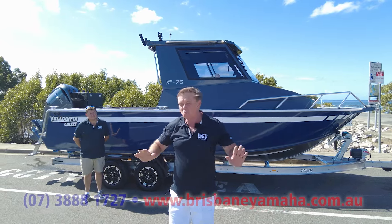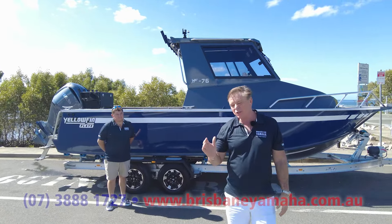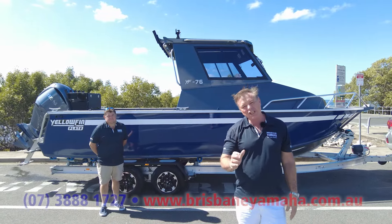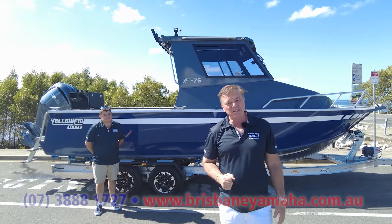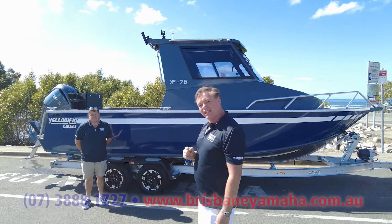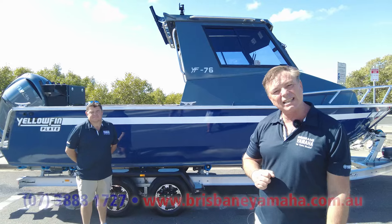I don't have other plate boats because I don't want any other plate boats. I can have any boat I want, and I choose Australian and I choose Yellowfin because of their ride, their finish. Everyone who sells a Yellowfin at Brisbane Yamaha knows everything about it. This is Justin — he's our specialist at Yellowfin and also a specialist at Haynes Hunter.